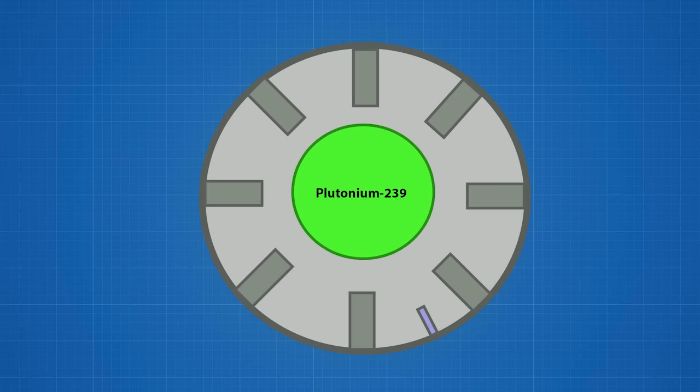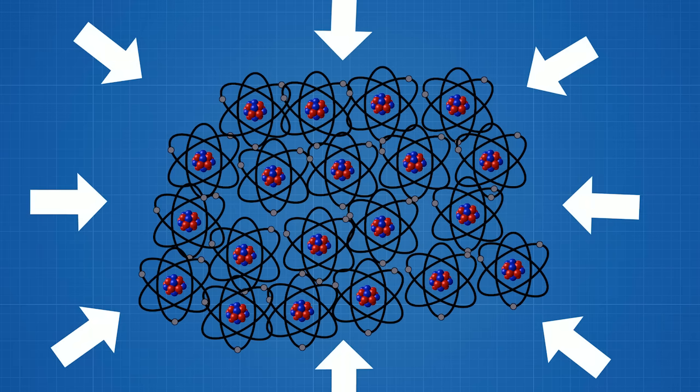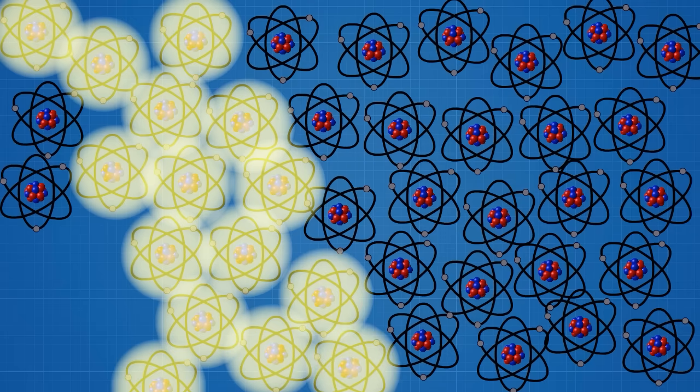This is why just before the core is shot with neutrons, it's forcefully imploded into itself. Implosion increases the density of the core, pushing the nuclei closer together to make a chain reaction more conducive. When the density of nuclei is high enough to cause a chain reaction, it's known as a supercritical mass.